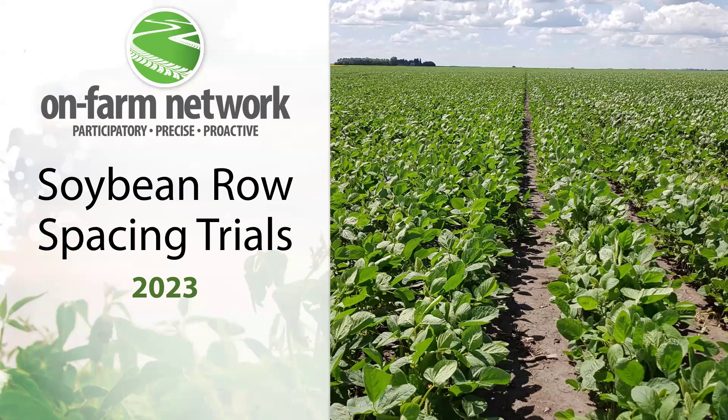Hi, everyone. I'm Mikayla, the On-Farm Network Research Assistant. In this video, I will be going over the results from our soybean row spacing trials that we held in 2023.